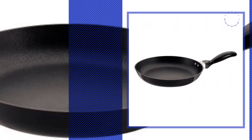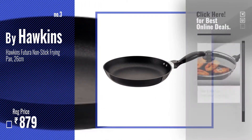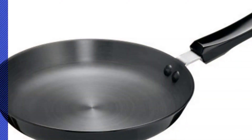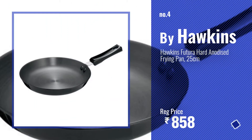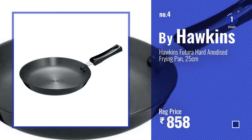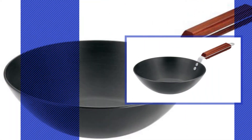Number three — by Hawkins. Get your favorite Hawkins Futura frying pan now, just click this circle in the corner. Number four. Number five — also by Hawkins.